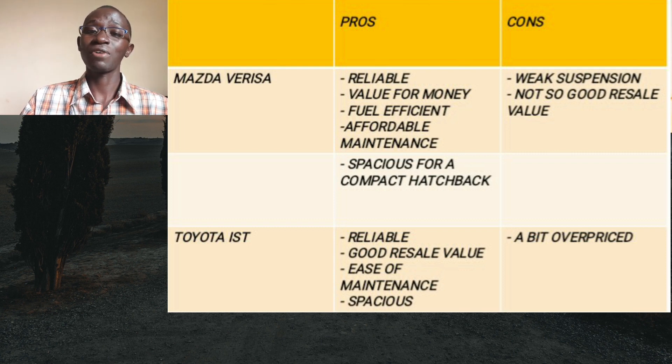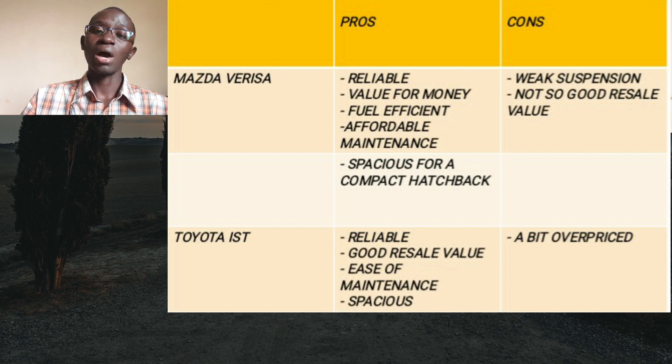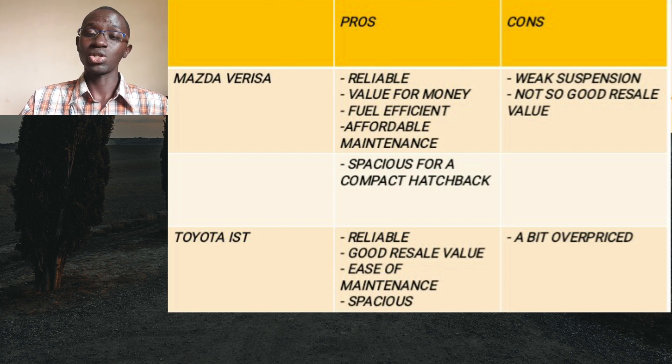As for the Verisa's weaknesses, the first is its suspension, which is not very strong. If you intend to frequently drive on uneven murram roads, take note that this car's suspension may not handle such roads well and you may frequently need to replace suspension components. You can either avoid such roads or install slightly stronger aftermarket suspension components. Another weak point is its resale value, which is not as good as its Toyota counterpart, though maintaining the car well can still help you sell it at a good price.